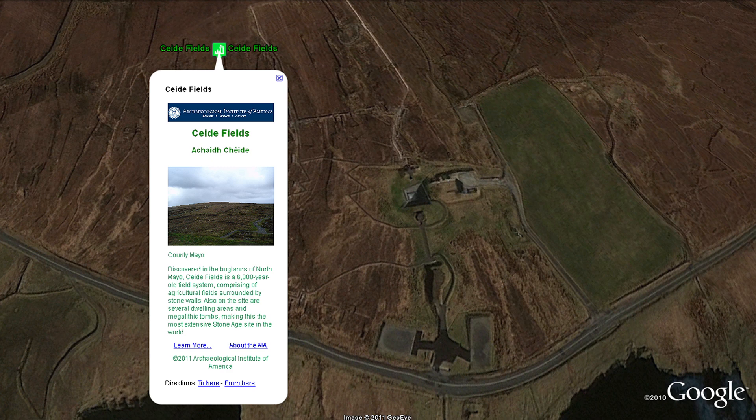Discovered in the boglands of North Mayo, Ceide Fields is a 6,000-year-old field system comprised of agricultural fields surrounded by stone walls.